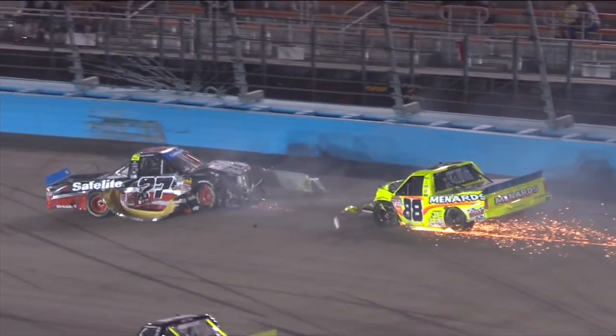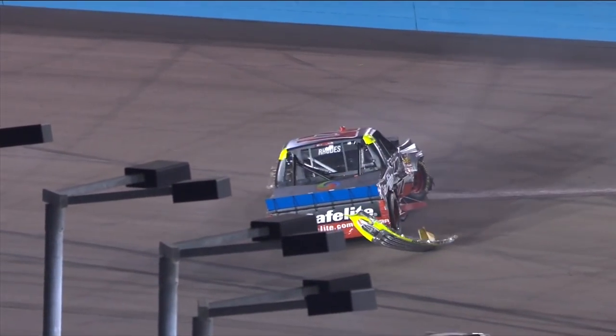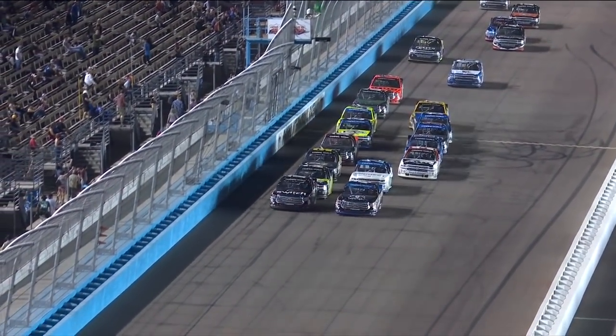I mean, that's on the restart. Rhodes' truck came all the way off the ground and hit so hard. That just tells you how intense the speed is here at Phoenix. Those trucks just torn all to pieces.